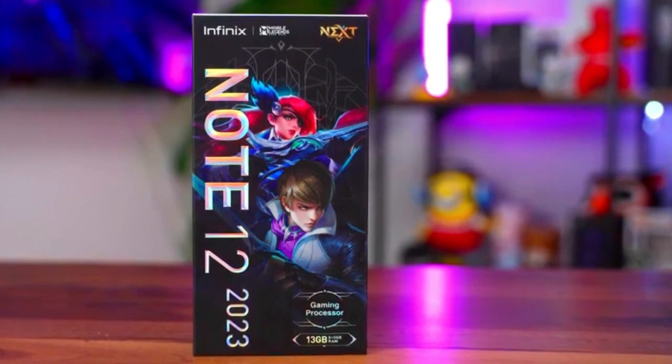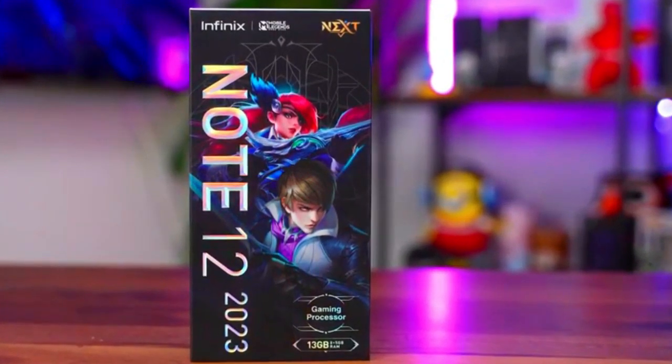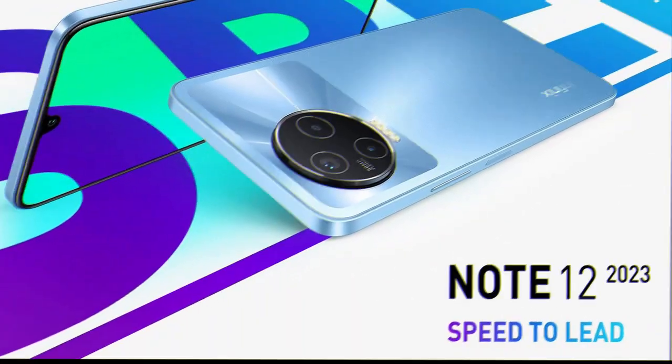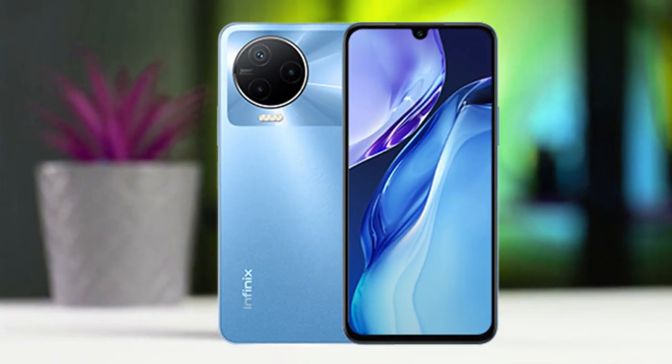Hello guys. The Infinix Note 12 2023 has been globally launched. It is a new smartphone of the Note 12 series, and this is the first gaming phone from Infinix.